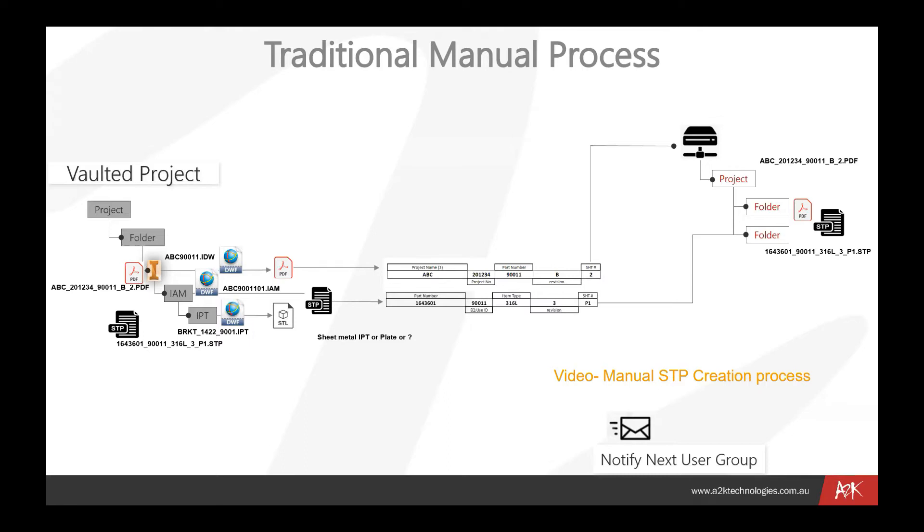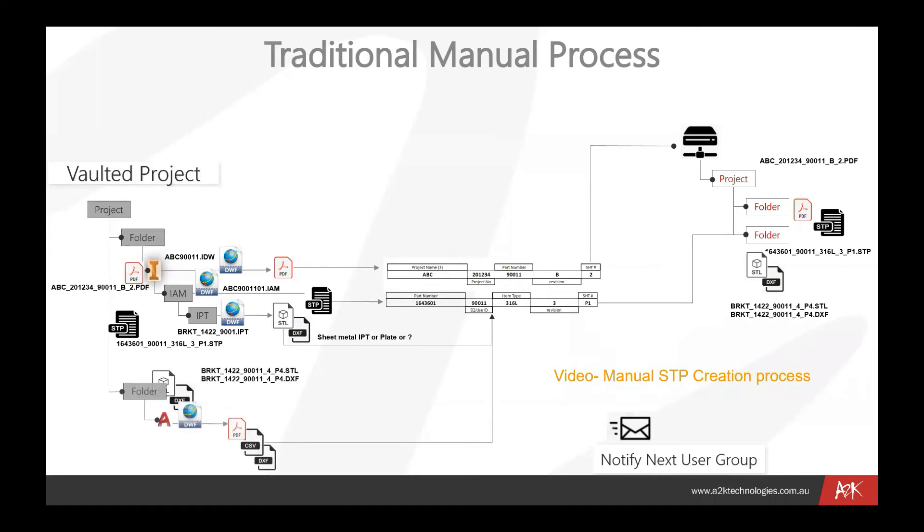We might then take an IPT file and send it out to an STL, STP, or SAT file — that may go to sheet metal for a manufacturer or something that needs to be machined. It could be a DXF or some other type. Using the same file name, we would take that, move it to a manufacturing folder and copy it back into Vault. The same kind of process applies in an AutoCAD scenario where we might go out to PDFs, CSVs, or DXF files.